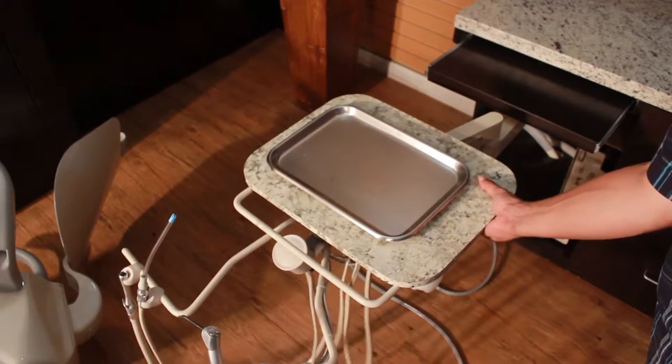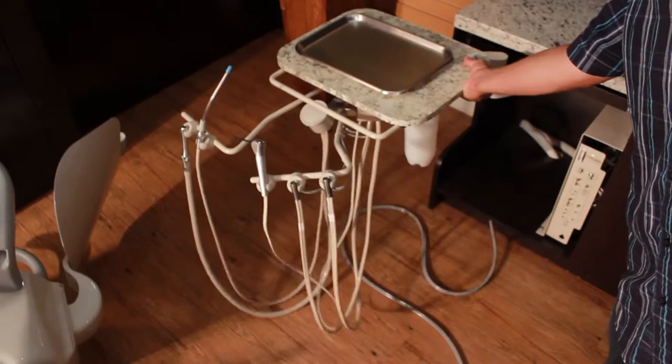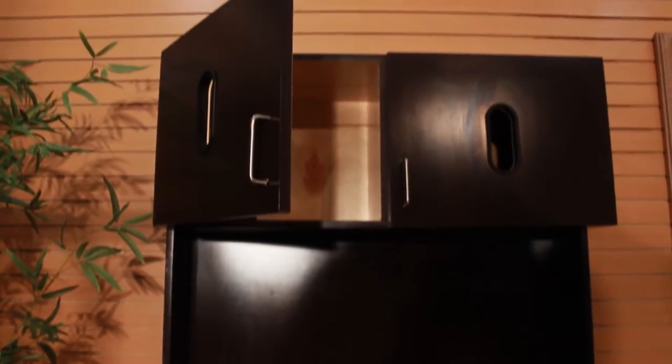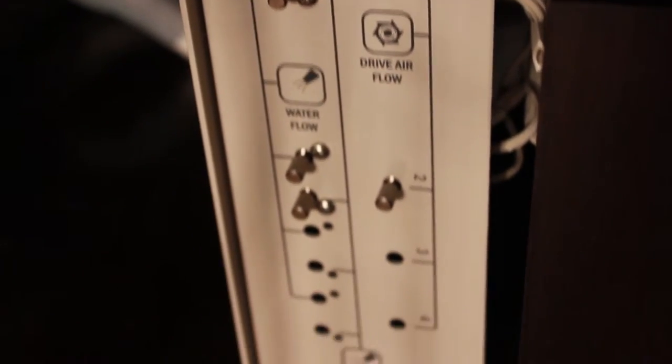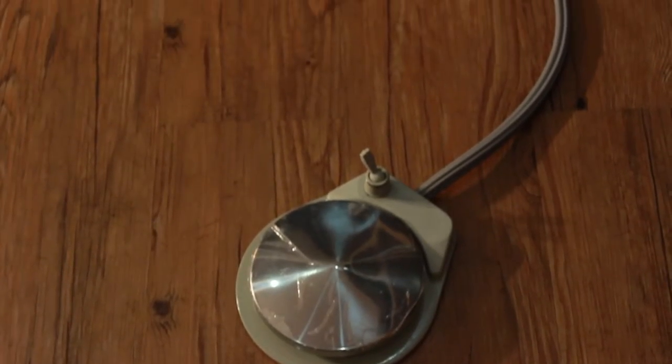The joint arm gives the user more mobility. Also included are two top shelves. A master control system comes standard on the 12 o'clock dental cabinet, along with a master control pressure-sensitive foot pedal.